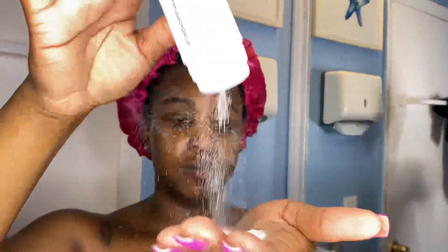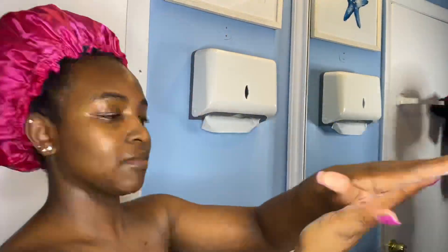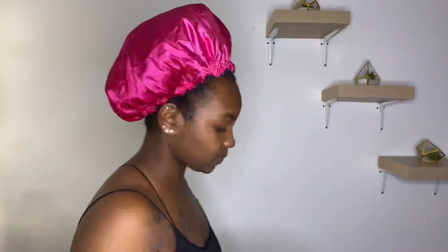I figured while I'm at it I might as well go ahead and exfoliate with my Dermalogica powder exfoliant. And guess what I'm using for facial moisturizer? Ponds.